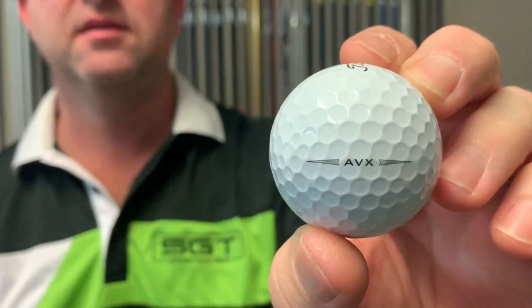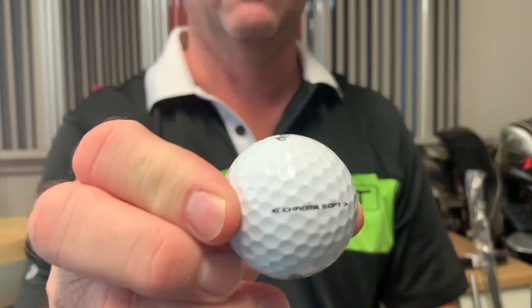Today we're going to do more ball testing, this time with wedge shots and spin rates of the balls. Two new balls coming in today: the Titleist AVX and the new Callaway Chromsoft.